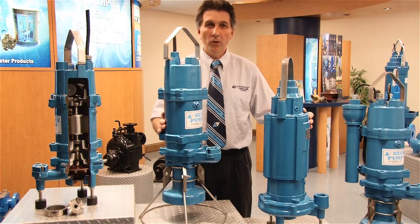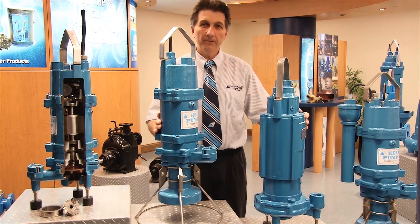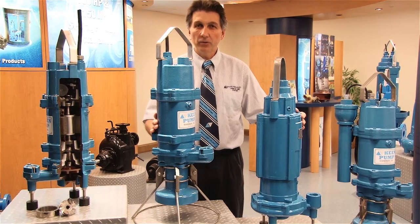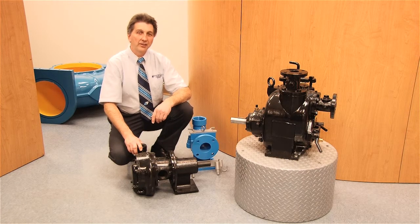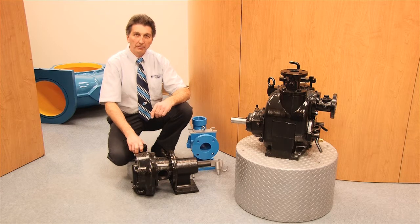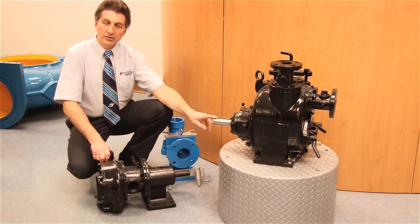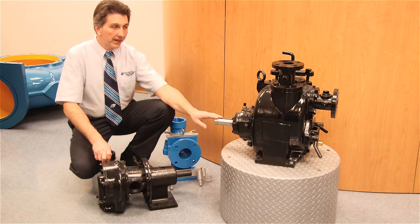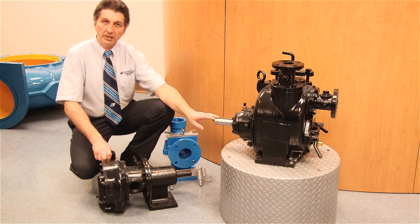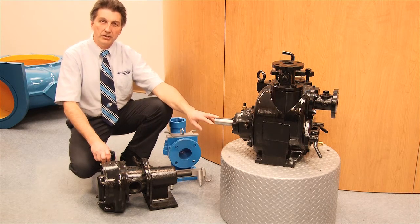Keen Pump offers over 30 different options for submersible grinder pumps for applications ranging from 1 through 15 horsepower and flows up to 200 gallons a minute and heads over 250 feet. In addition to your submersible solids handling needs, Keen Pump can also provide you with above ground products. An example here is our self-primer pumps, manufactured in sizes ranging from 2 inch connections up through 12 inch. We provide not only just a pump but a complete package system coupled with motors or however you need to drive your products — everything you need for a complete pump station package.